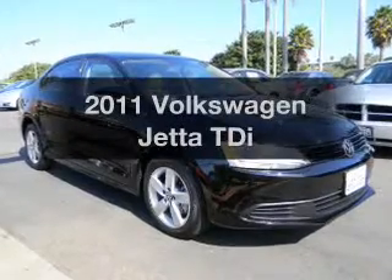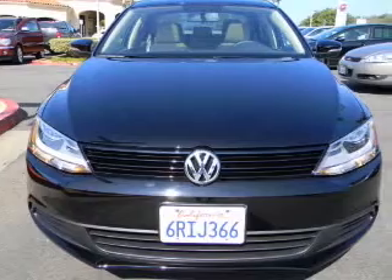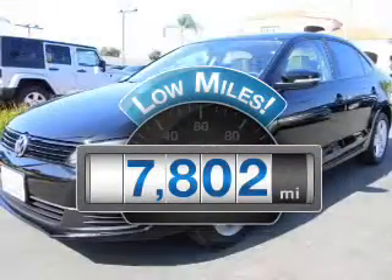Check out this 2011 Volkswagen Jetta. Travel the roads in style and comfort in this great vehicle. With low miles, this automobile will take you far and get you where you want to go.